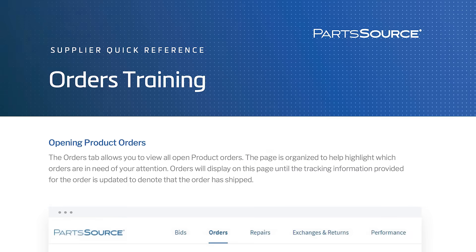The resources section offers helpful training guides, videos, and supplier playbooks.